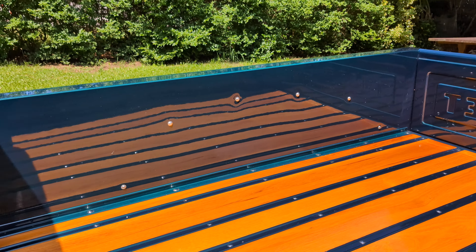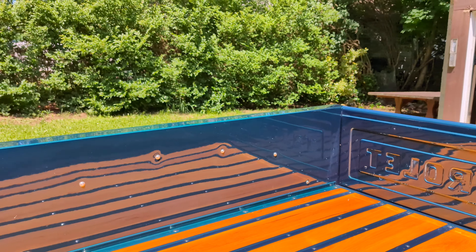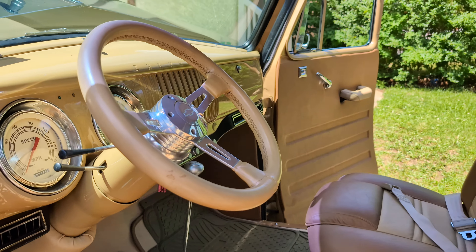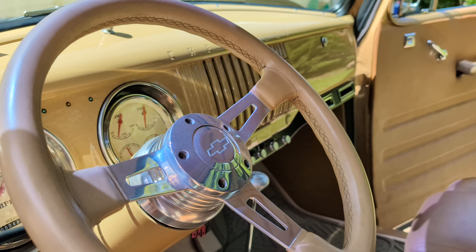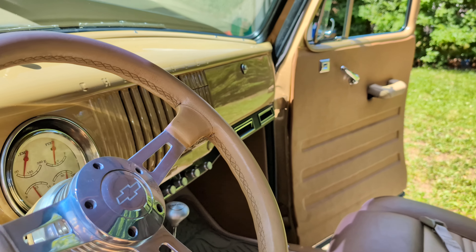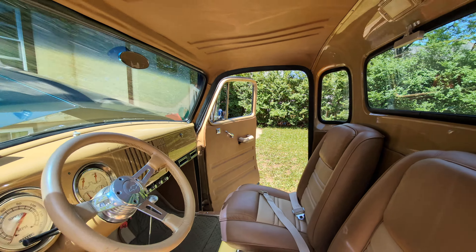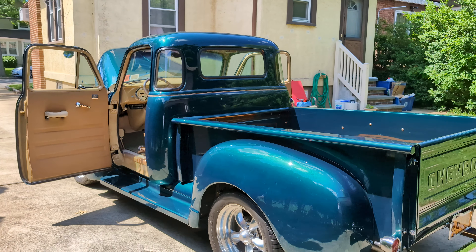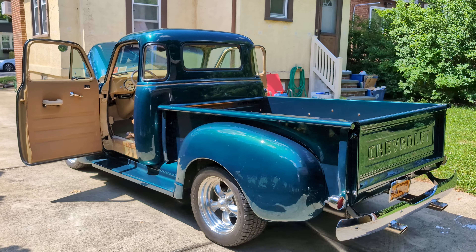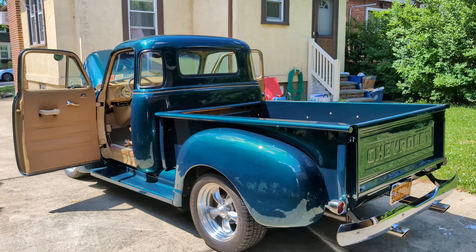Again, stainless hardware throughout the bed as well. Not a budget build. Give us a call at 631-339-0399. You can also check out more pictures, information, and details on our website, WeebyAutos.com. Smash that subscribe button — thanks a lot.